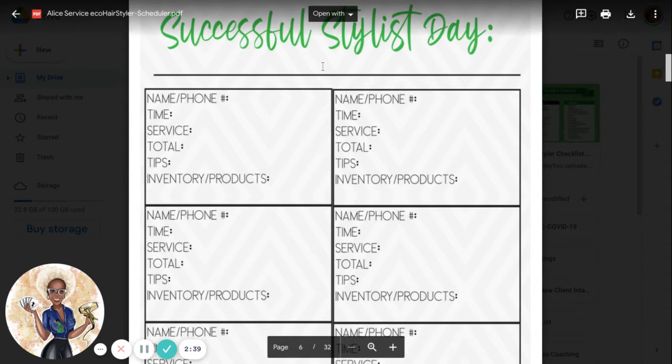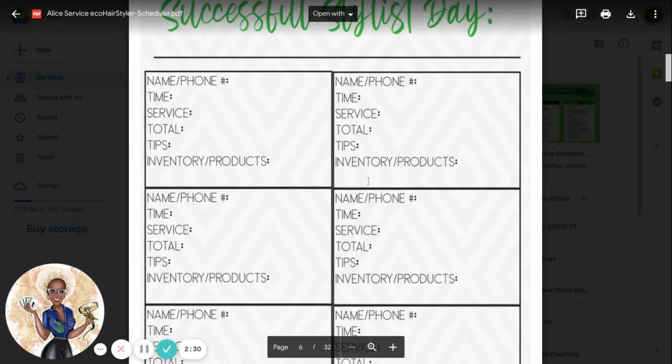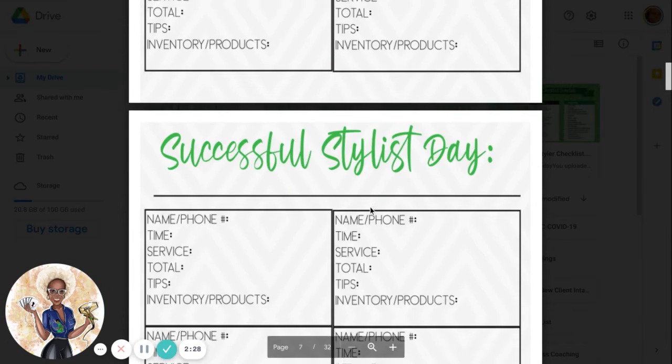Here is your successful stylist day. You can keep up with your client's phone, time, the service that they got, the total, the tips, and the inventory and products that you used on them.